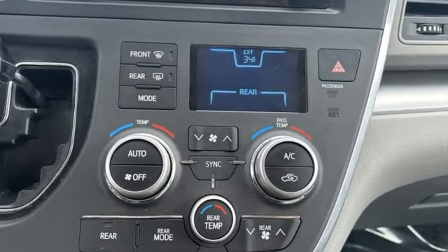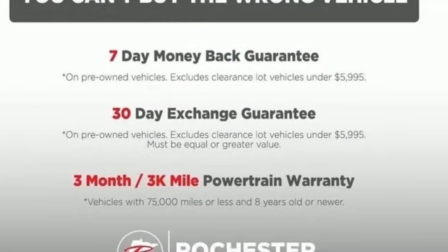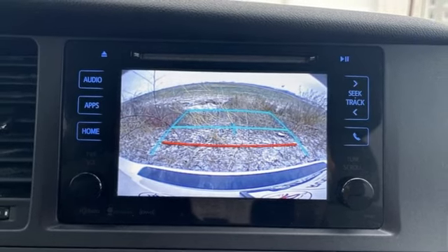The Sienna is lightweight and moves obediently, empowered by the 3.5-liter V6 engine and 8-speed automatic transmission with wallet-friendly efficiency.